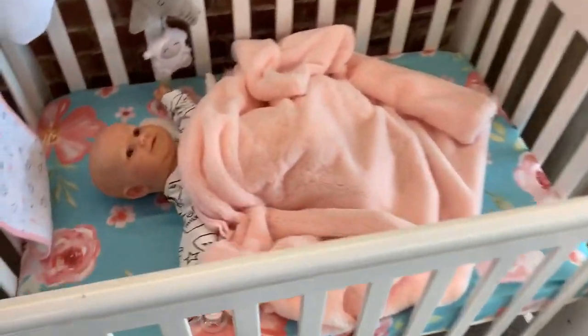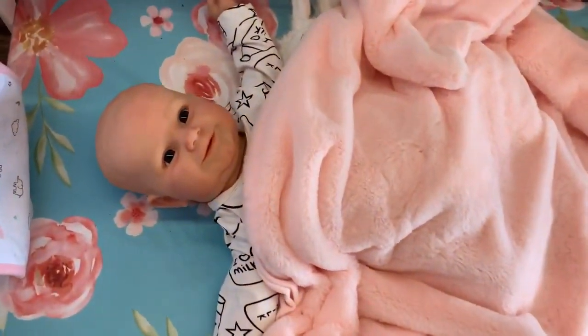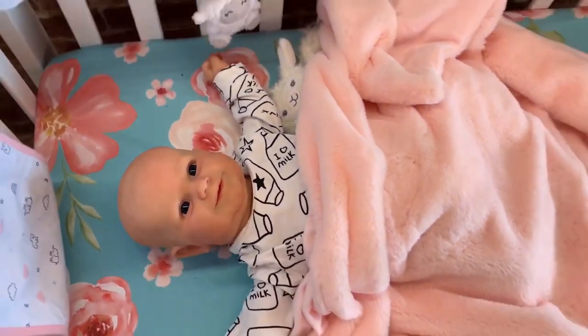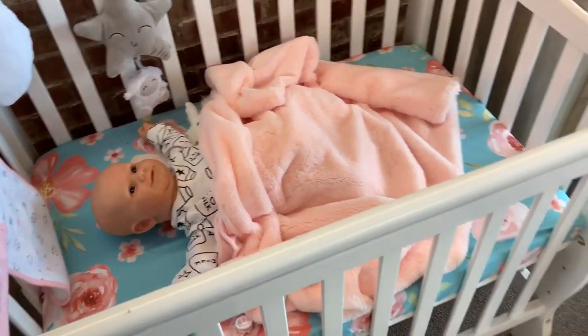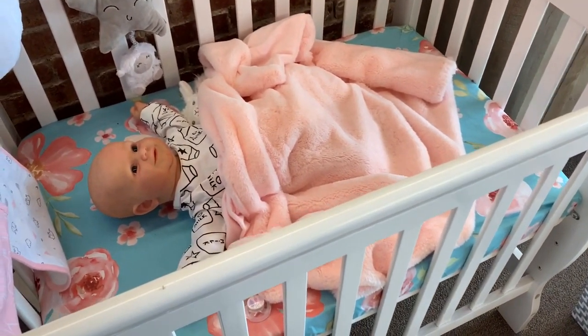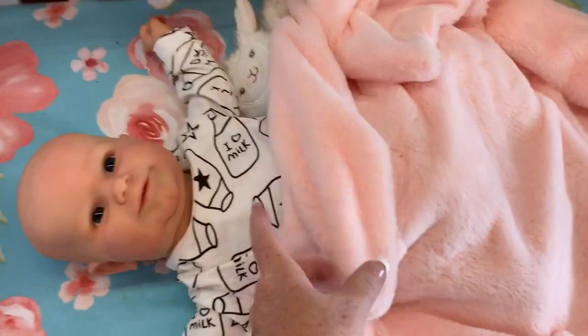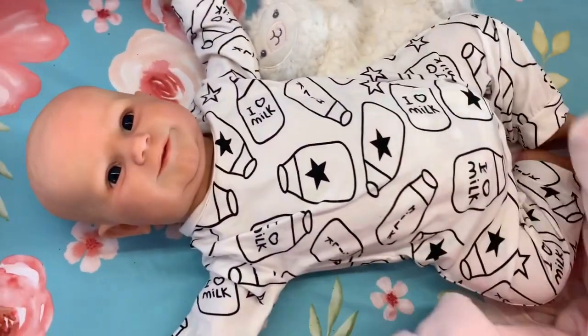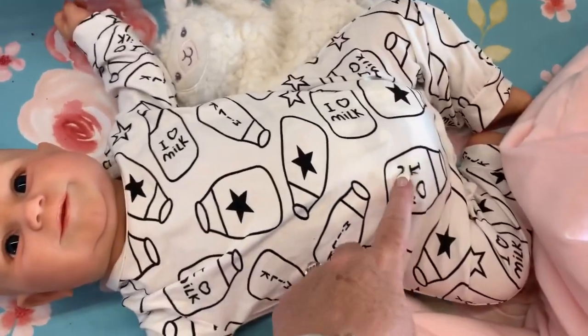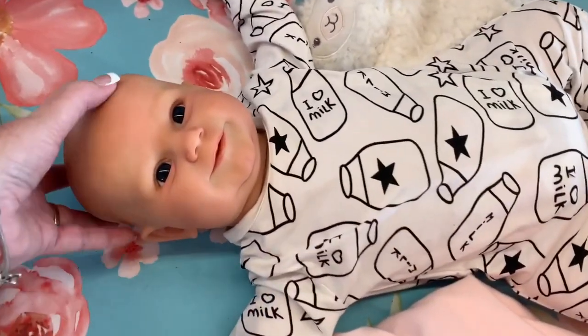Hey guys, welcome back to Bella Boo Nursery. We are here this morning with Maddie and we've got to get her out of her crib. Today she is actually going to daycare, so we're going to be doing a before daycare routine with her and show you guys what we pack in her diaper bag. But first we need to get this little girl up, get her a diaper change, and find her a cute outfit.